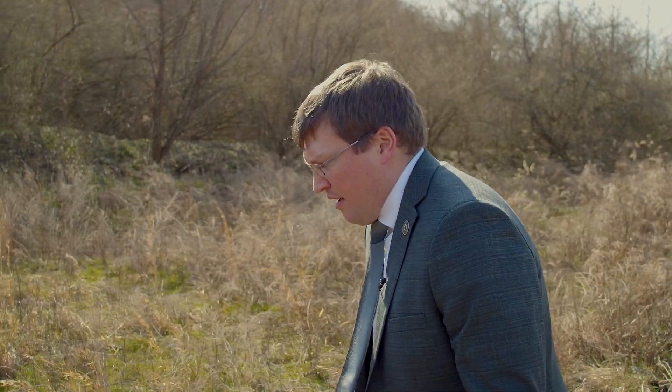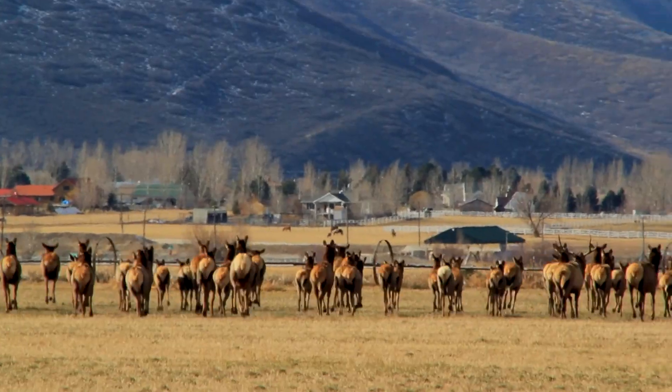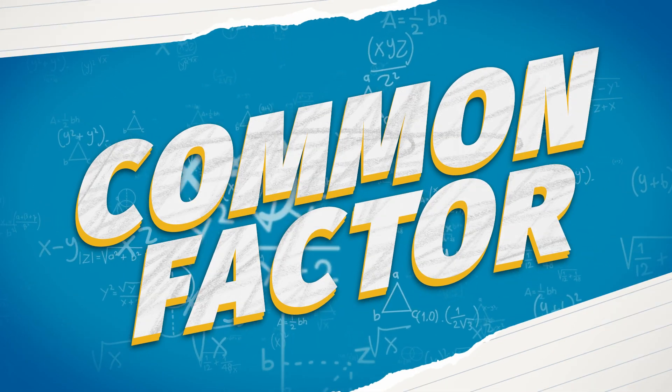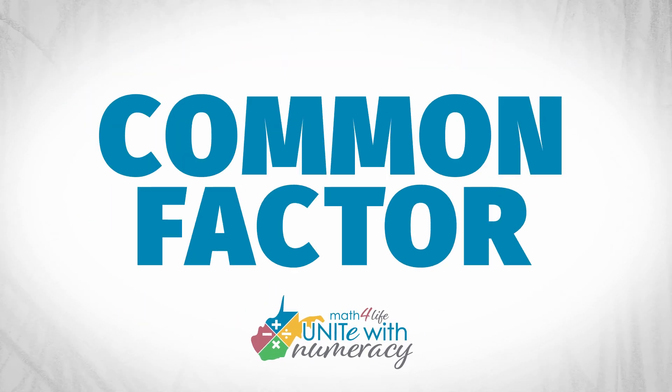Hey there. Walking through the wilderness, I get to experience the wild and wonderful world of West Virginia. But if only I could see visual models to represent what's around me. I'll give you some help. The mathematical habits of mind nurture stronger, more skilled mathematicians. Applying the habits of mind enables math to be the common factor that unites us all.